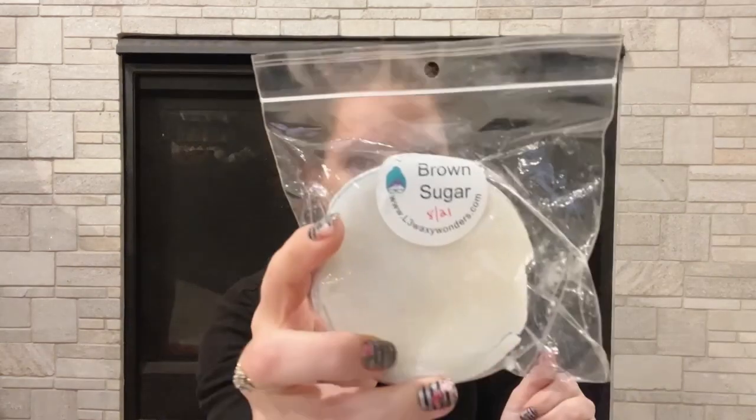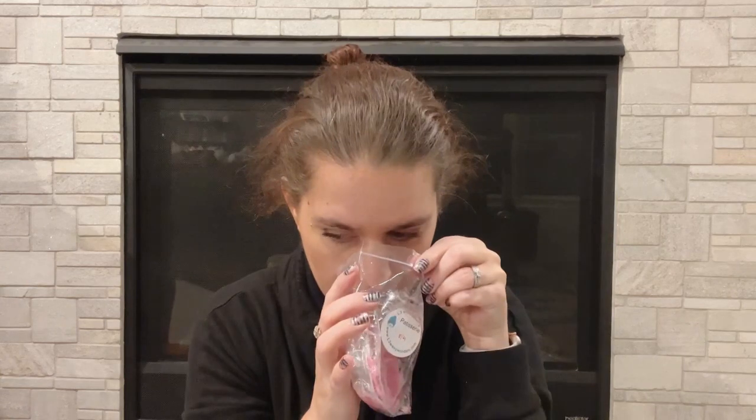L3 Waxing Wonders Brown Sugar — that does not smell like brown sugar at all. Then Patisserie by L3 Waxing Wonders — this even has a weird scent. I don't know what that is but I don't like it. It's almost as if something was sitting next to them that was really strong. Hayden Rowe Roasted Chestnut — this one's nice, but I'm going to go ahead and pass this one along.